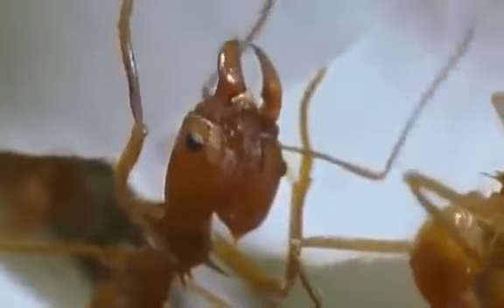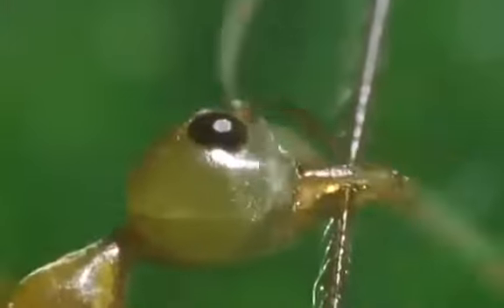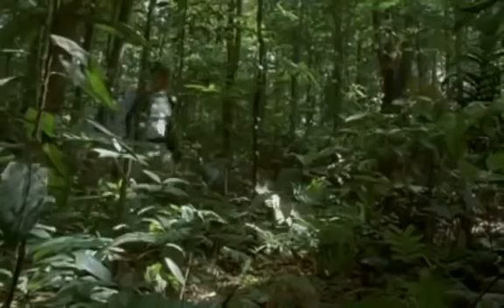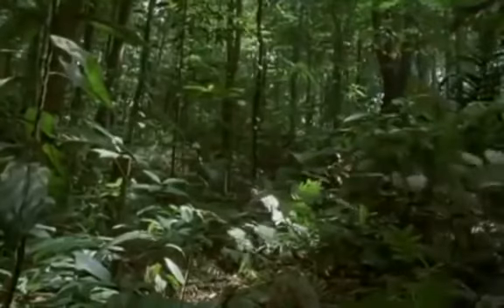Mandibles are as important to an ant as our hands are to us. Depending on the species, they can serve as anything from scissors to forklifts to pliers. Really appreciating the variety among ants means looking at them close up. Professor Edward Wilson of Harvard University has been looking at ants for most of his life. It's easy to think that all ants look alike — we're looking at them from way up here, like Godzilla looking at the inhabitants of New York City.